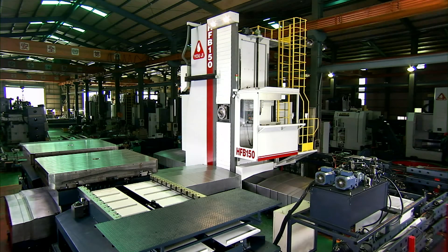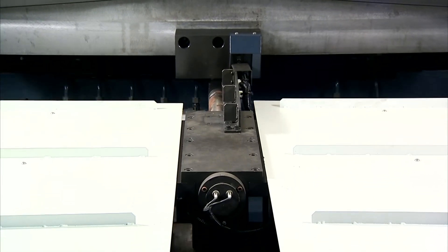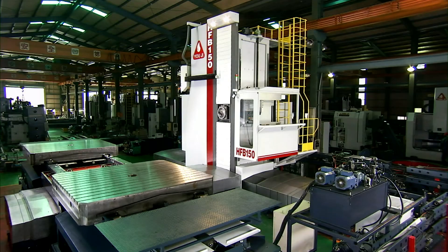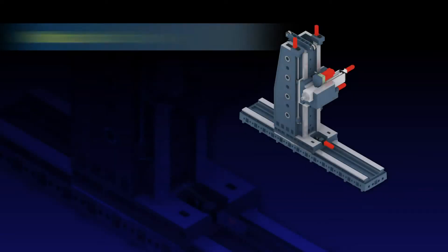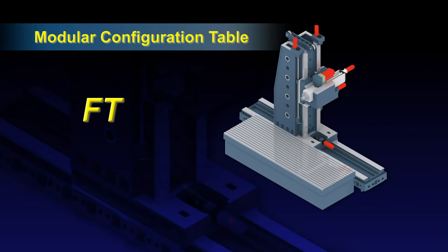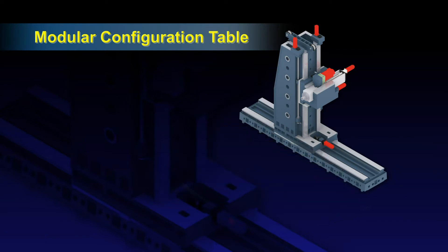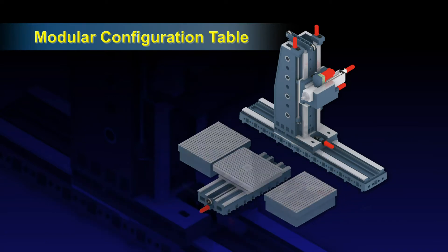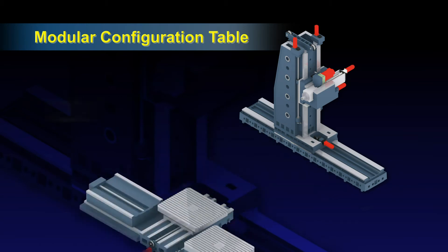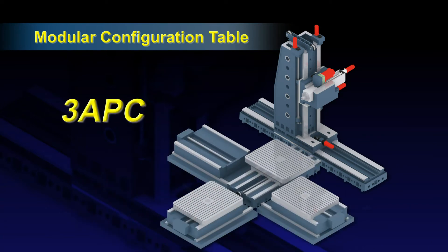The versatile modular work table options from Yeoji allow us to exactly match your machining requirements. We have fixed and combination work tables, rotating tables, as well as auto-pallet changing systems. Fixed and combination tables can be assembled according to customer's requirements. The rotating tables can be combined with the V-axis for extensive additional machining options. The APC systems allow you to reduce loading and unloading times, as well as the associated manpower costs. All of these high-flexibility work table options can be designed to meet your specific requirements.